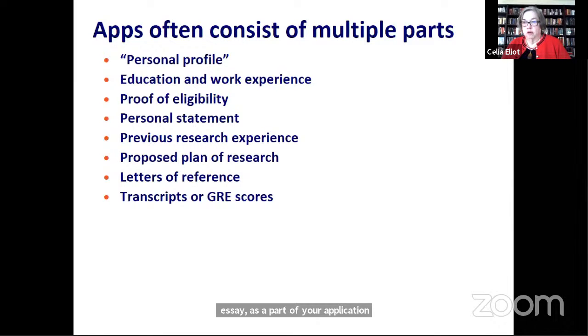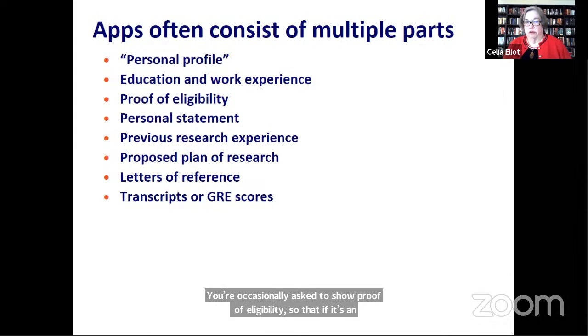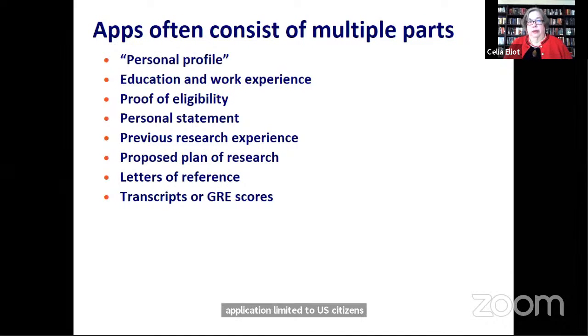You're occasionally asked to show proof of eligibility, so that if it's an application limited to U.S. citizens, you may have to show a birth certificate that shows you were born in the U.S., or you might have to show a passport that shows you are a U.S. citizen.